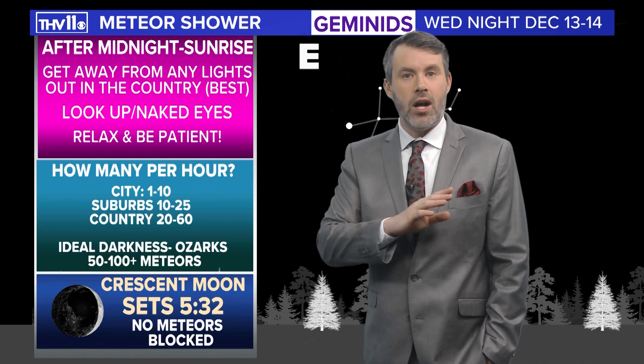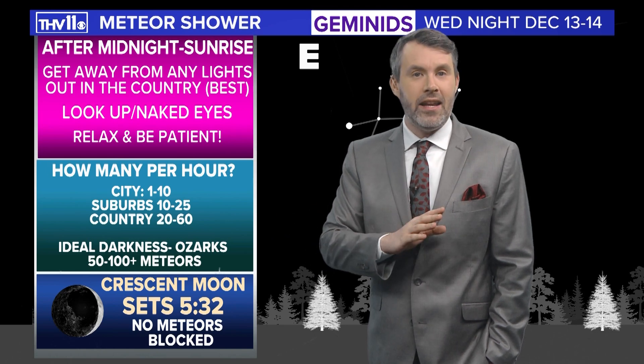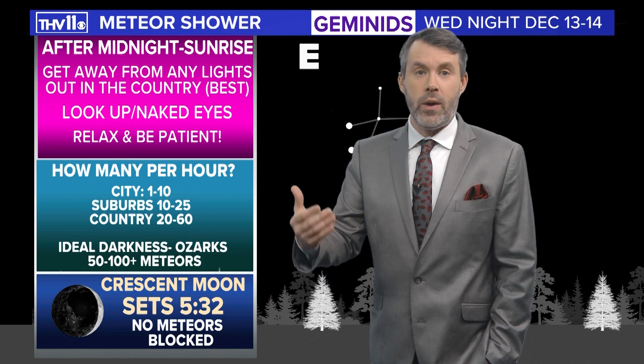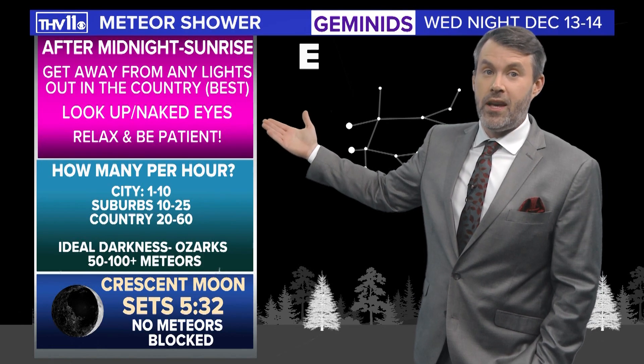Rule number one to watch any meteor shower: you've got to get away from any city lights or any light whatsoever, because light pollution will make for a weaker show. Out in the country or out in the wilderness is going to be the best location.